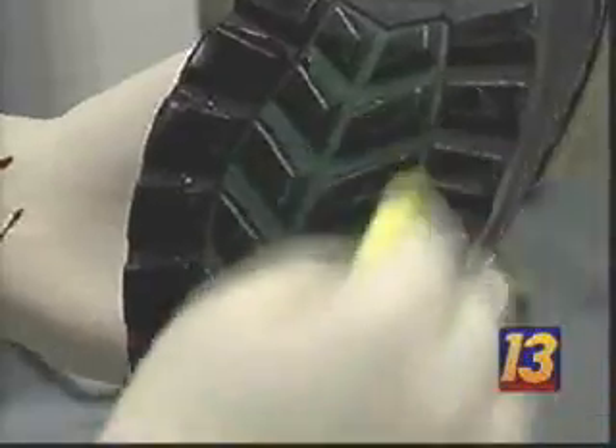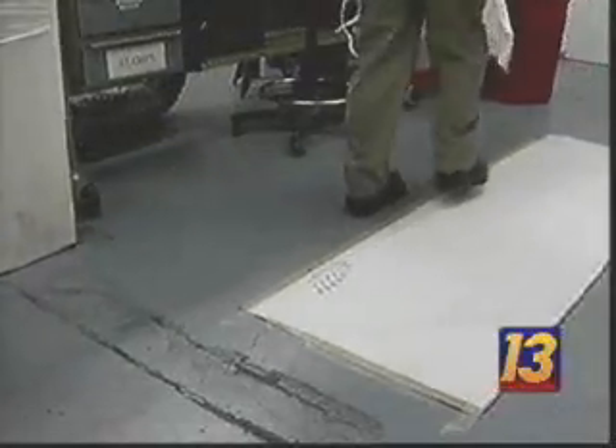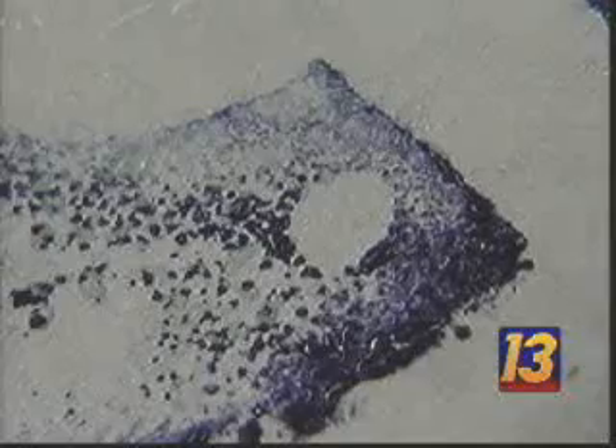A similar technique works for bloody footprints. Daniel is going to apply some human blood to the bottom — the tread or outsole portion — of Malkoff's boot. The first bloody footprint is easy to see; the last, not so easy. A spray reacts with the iron in blood, and the faint blood impression of the footwear pattern is greatly enhanced.